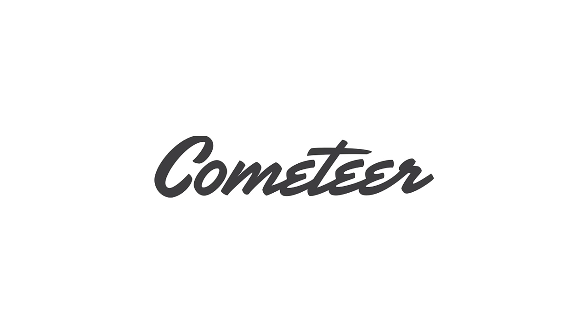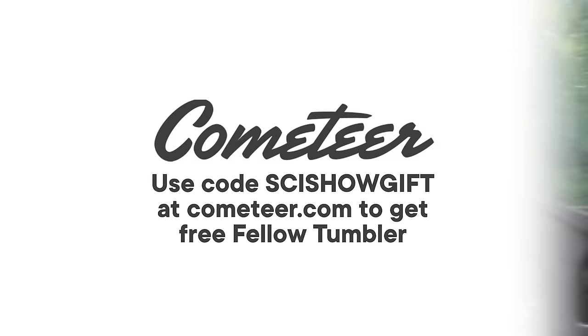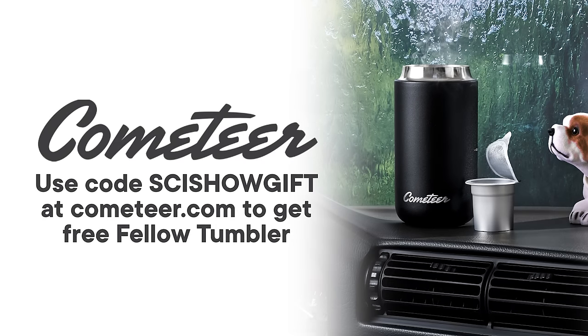Thank you to Cometeer for sponsoring today's episode. Cometeer is 100% brewed coffee, flash-frozen and delivered to your door. For a limited time, you can get a free Fellow Tumbler, a $30 value, when you use the code scishow at cometeer.com. And as always, shipping is free!